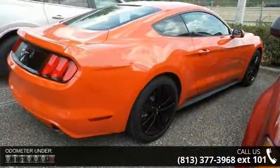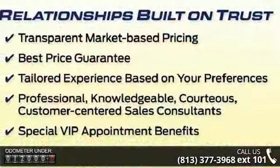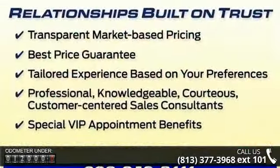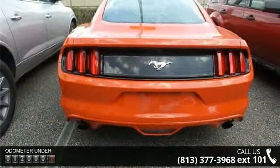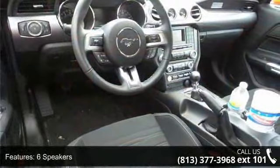This vehicle's top features include 6 speakers, MP3 decoder, radio data system, sync communications and entertainment system, air conditioning, rear window defroster, power driver seat, power steering, power windows, and remote keyless entry.